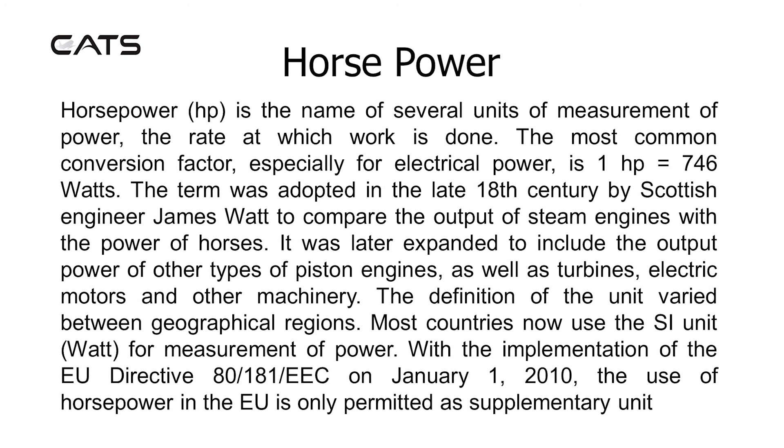It was later expanded to include the output of other types of piston engines, as well as turbines, electric motors, and other machinery. The definition of the unit varied between geographical regions. Most countries now use the SI unit Watt for measurement of power. With the implementation of European directives, the use of horsepower in the EU is only permitted as a supplementary unit.